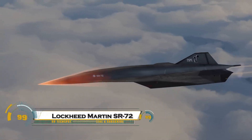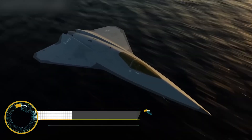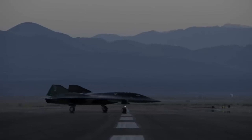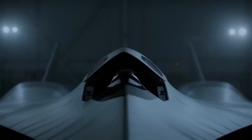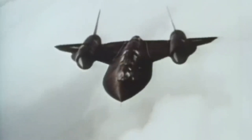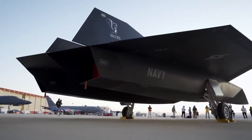The Lockheed Martin SR-72, also known as the Son of Blackbird, is a conceptual hypersonic reconnaissance aircraft designed to succeed the legendary SR-71 Blackbird. Capable of reaching speeds of Mach 6 — 4,600 miles per hour — this futuristic aircraft is expected to use an advanced turbine-based combined cycle TBCC engine, allowing it to take off like a traditional jet before switching to a scramjet for hypersonic speeds. Designed for intelligence, surveillance,